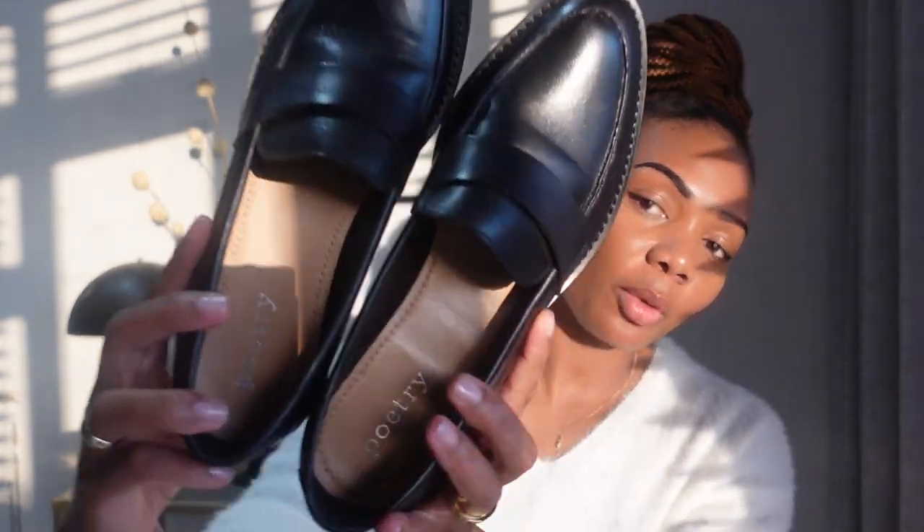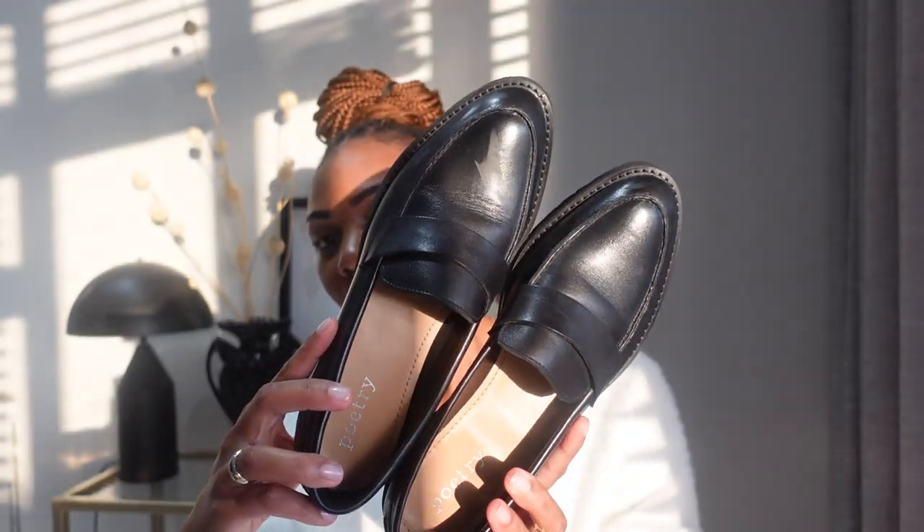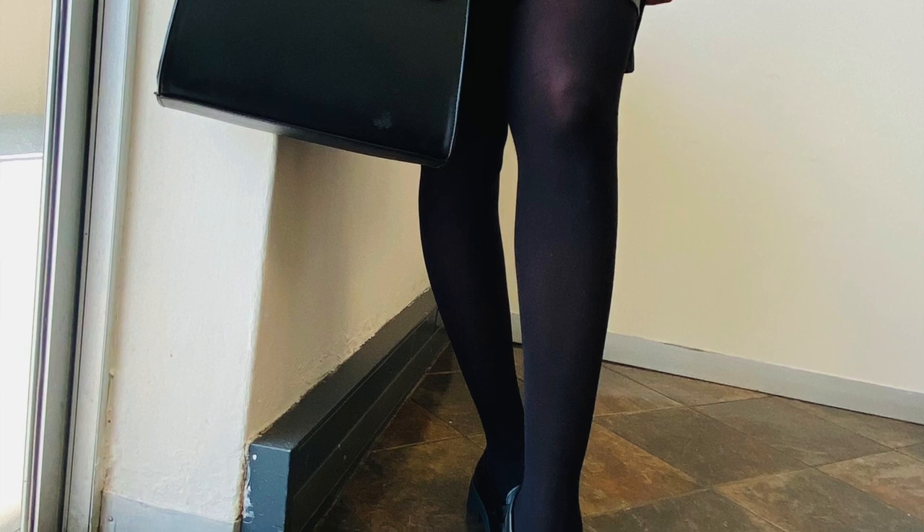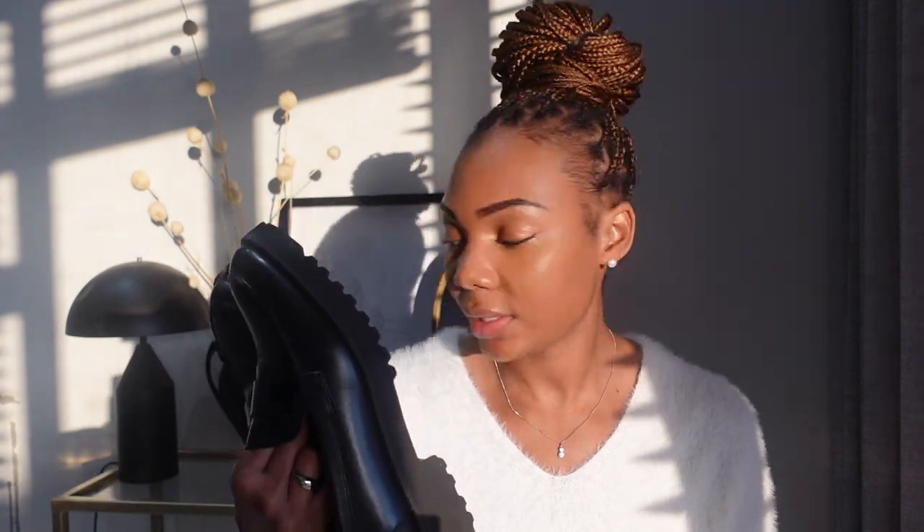The next item is these gorgeous loafers from Poetry. I'm a size 7 and was able to pick these up — leather-made, and I think they were just a little bit over $1,000. I wore them the other day with a leather skirt, some stockings, and a blazer and it looked beautiful. Really good shoes — I'm going to have these for a very long time. That's the beauty of investing in good quality leather products: you can wear them over and over every year.